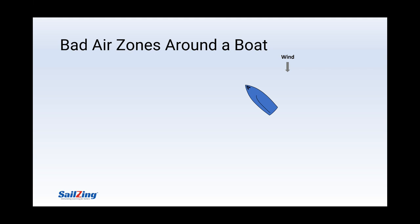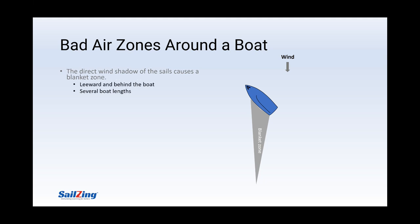There are three types of bad air zones around a boat sailing upwind. First, there is the direct wind shadow of the sails — we can call this the blanket zone. It's directly downwind of the sail, so it extends to leeward and behind the boat. If you've ever tried to sail through another boat's wind shadow or blanket zone from behind, you know you have to be several boat lengths away to have a chance.